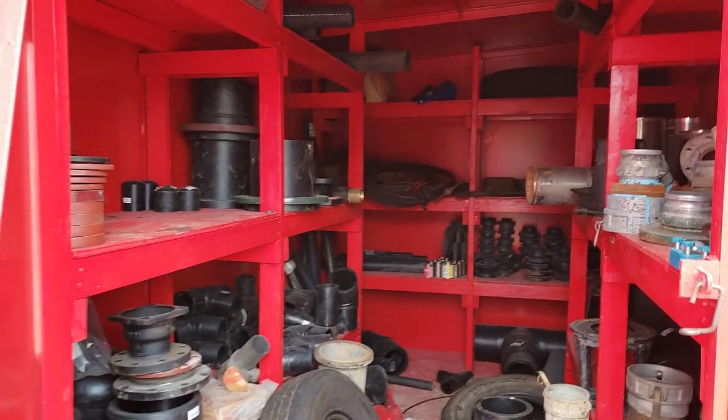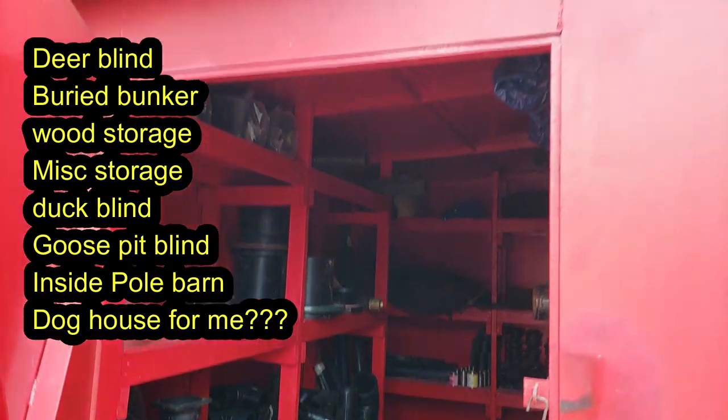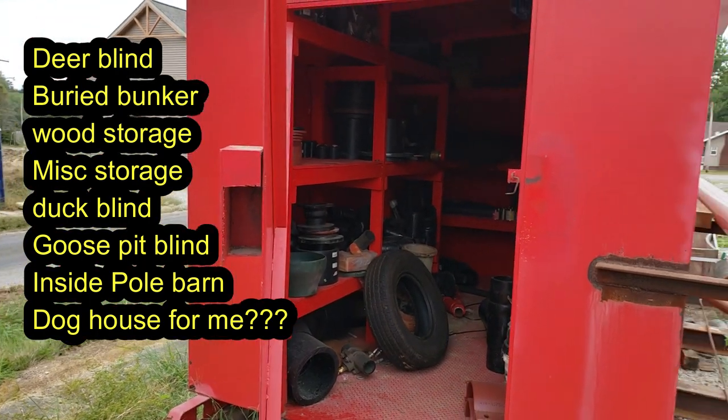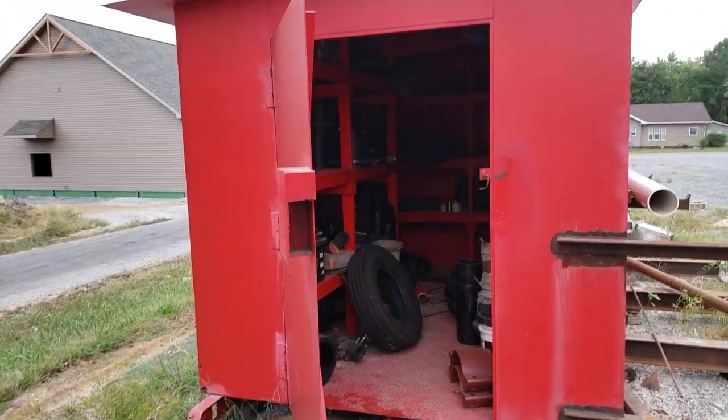It's got shelving in it. Initially I was hoping the Ranger would fit in it, but either way this is going to be a good purchase because you can use a building like this on a farm any day of the week.